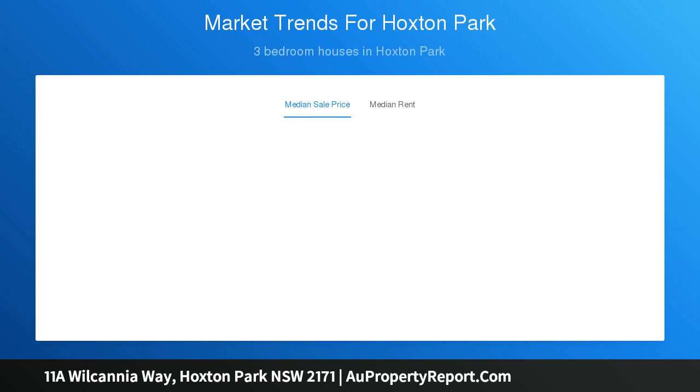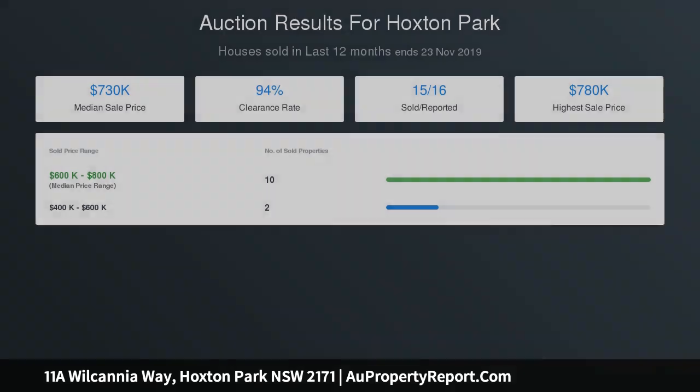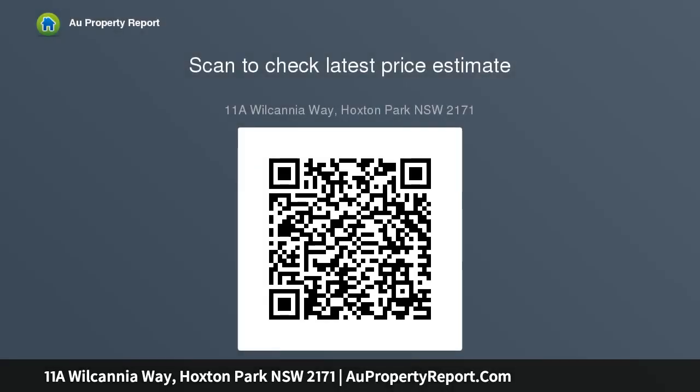Easy-care gardens with drive to a lock-up garage. An exciting opportunity for first home buyers and investors alike — a ready-made portfolio proposition. Moments to bus services and Hoxton Park Public School, minutes to Carnes Hill Marketplace, and handy to the M5 and M7 freeways.